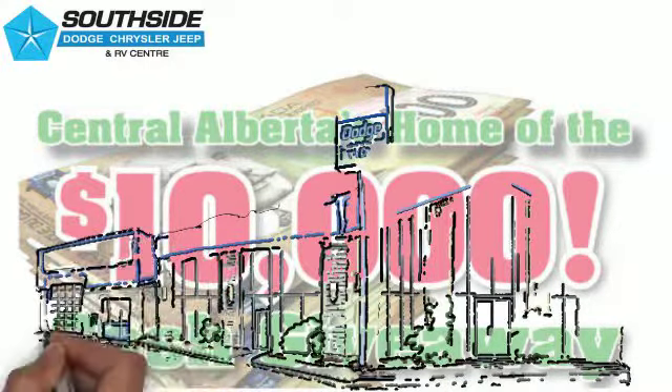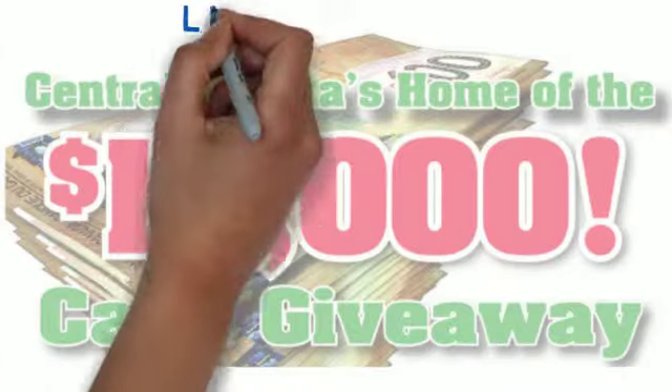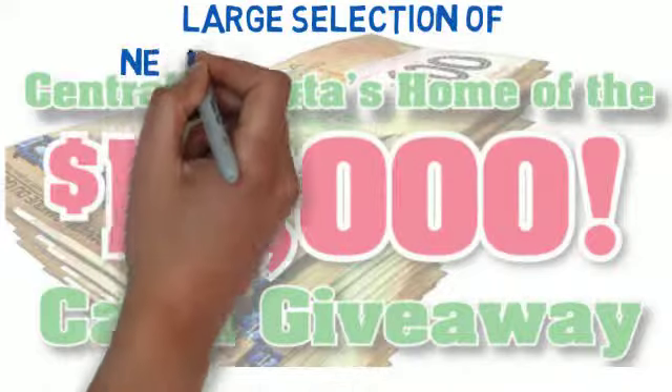You know what? We're home of the $10,000 cash giveaway. We sell Dodge, Jeep, Chrysler — we sell it all here. Whether you're looking new or pre-owned, this is the place to come.